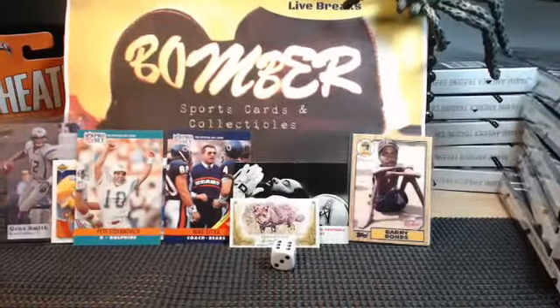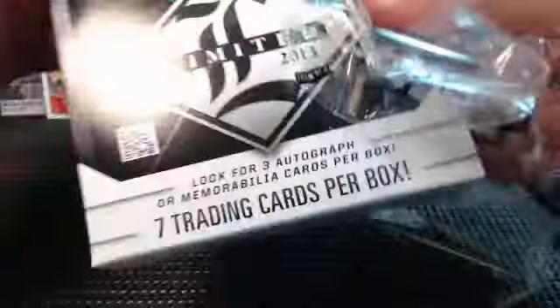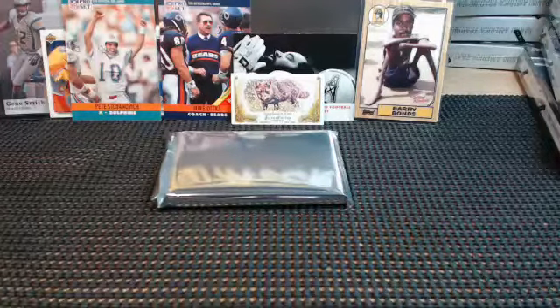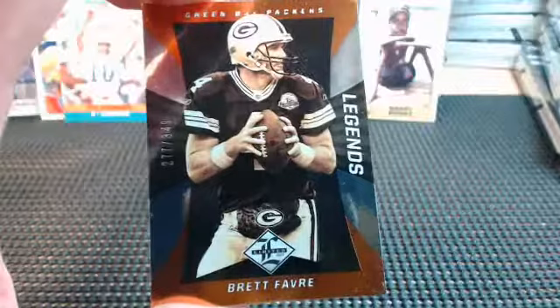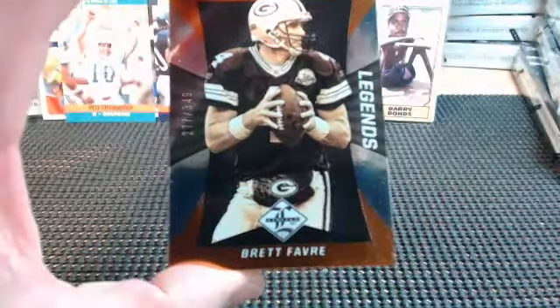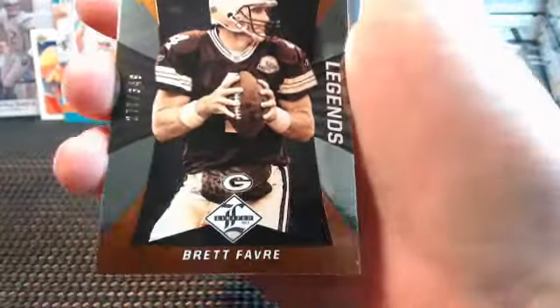All right guys, thanks for your patience. We are at 9:45 and I've got 15 boxes of Limited. We do have another case of this that we're going to do via eBay teams tomorrow night. Thanks again for all your bids - for you guys checking us out for the first time, really appreciate it, and you guys who always come back are the reason we keep doing this.